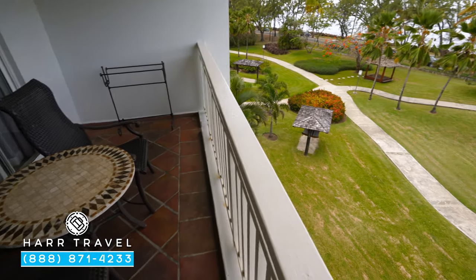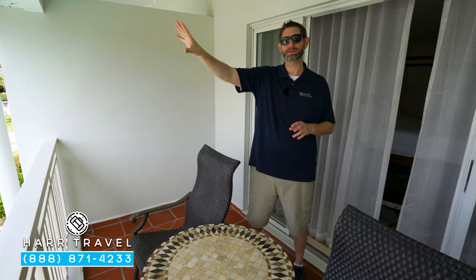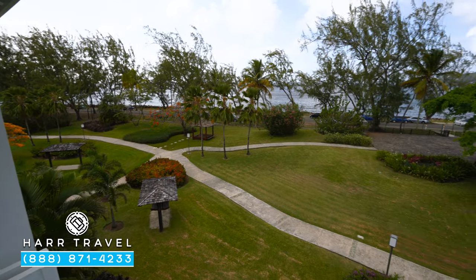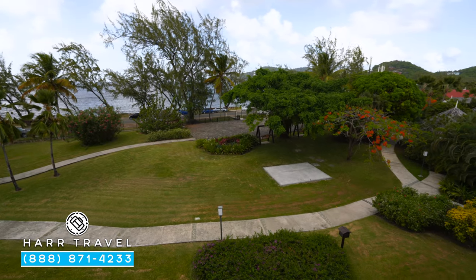This resort is situated very uniquely on a peninsula. On one side you're going to have beach views looking directly out to the front of the resort, but this room is situated looking at the back of the resort, which also gives you a bit of a view of the ocean. The views do vary quite a bit, but I love that they have that dual ability here at the resort.